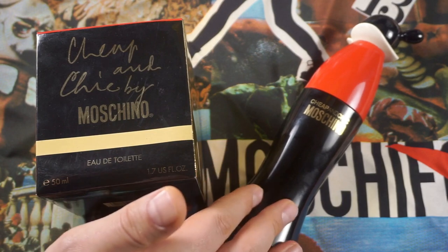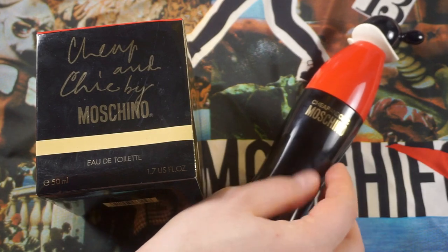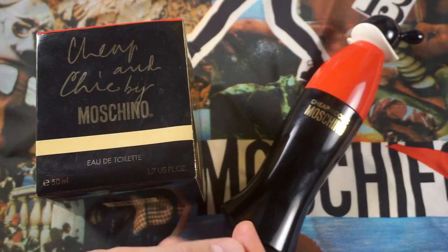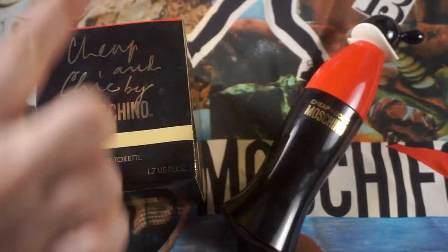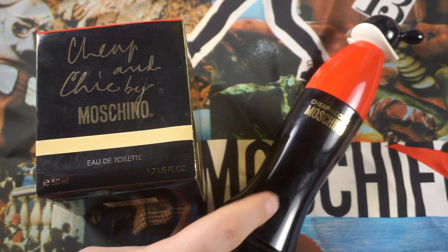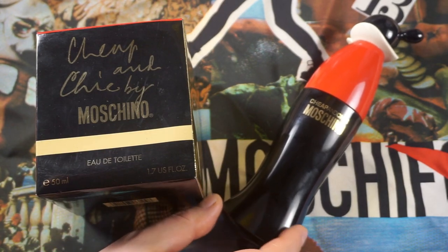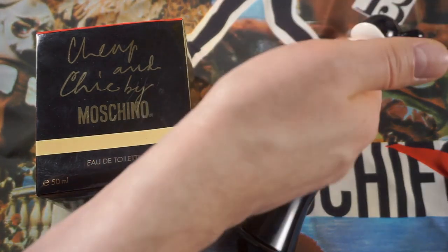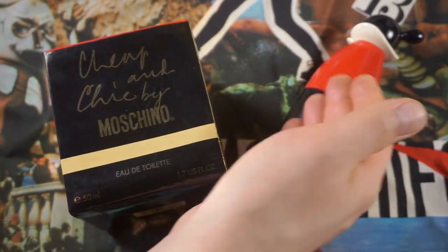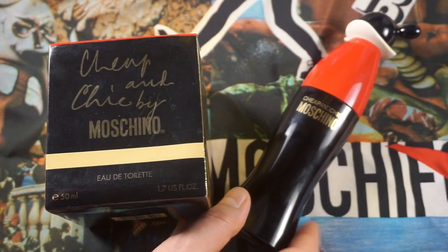It's like you spray it on and go — what is this, bug repellent? That's how intense it is. But here's the magic: I'm smelling it now and it's drying down to the original Cheap and Chic. You've got to give it that moment. It's also a fresh bottle — it needs a couple of sprays for the oxygen to mix with the juice and it's going to tone down for sure in a year or two.